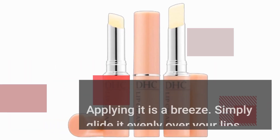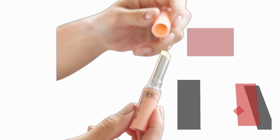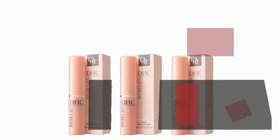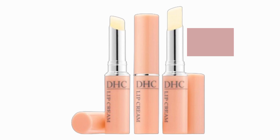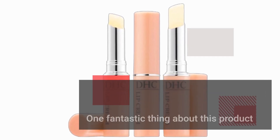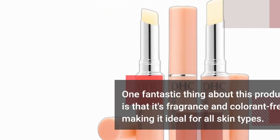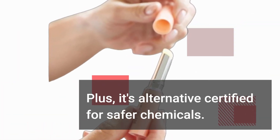Applying it is a breeze. Simply glide it evenly over your lips. You can reapply as needed or desired throughout the day. It can be worn alone or over lipstick to add extra moisture and shine. One fantastic thing about this product is that it's fragrance and colorant-free, making it ideal for all skin types. Plus, it's alternative-certified for safer chemicals.